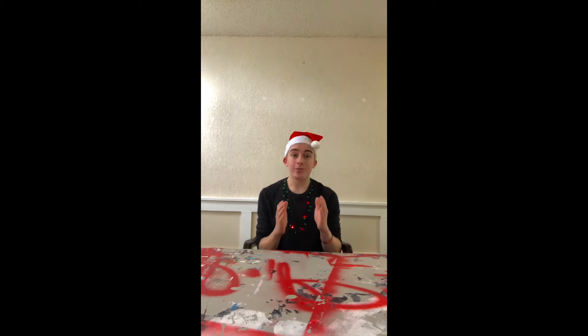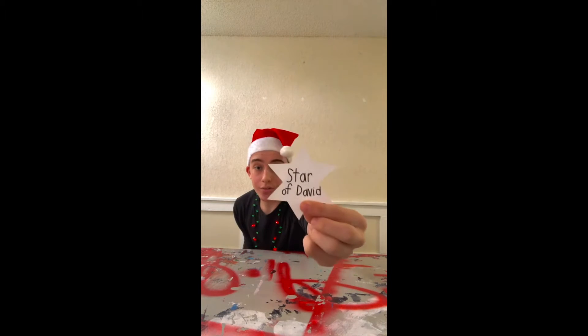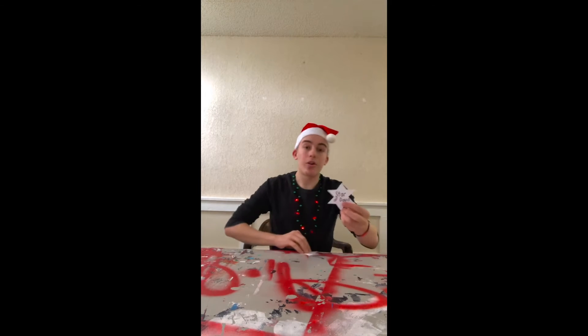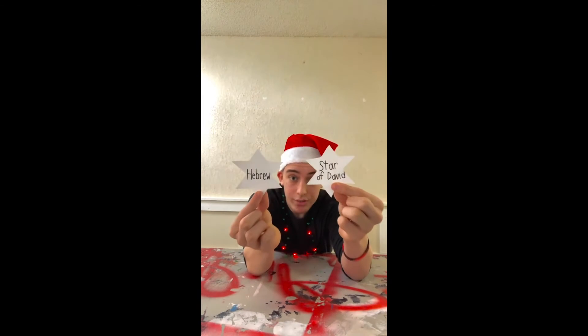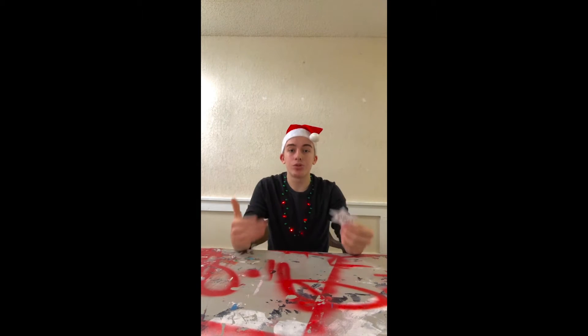For the last vocab word we have the Star of David. These vocab words that I've been showing you are all in the shape of the Star of David. The Star of David is basically the symbol of the Jewish religion. Those were the vocab words — I hope you guys enjoyed the lesson that they prepared for you today. Come back and see me for the open-ended questions.